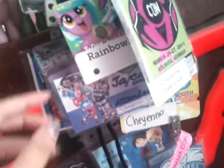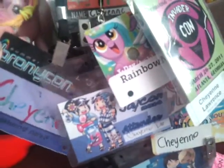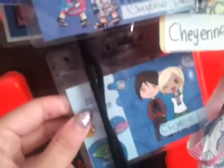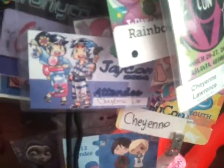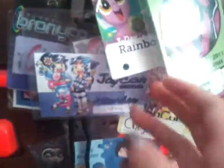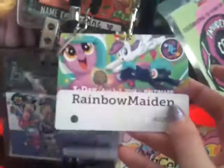Then BronyCon 2012, then ZenkaiCon 2013, then JCon 2013, then BronyCon 2013, then JCon 2014, and then ZenkaiCon 2014. And then there's BronyCon 2014.